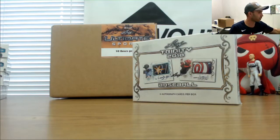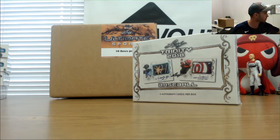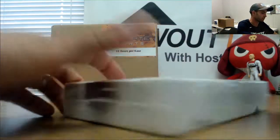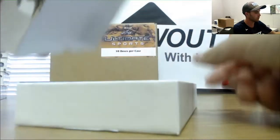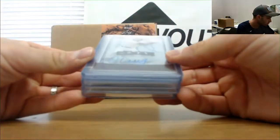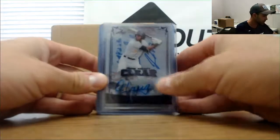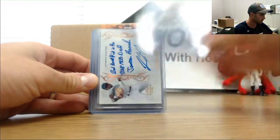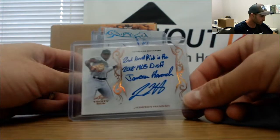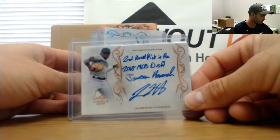And Trinity — all right, start off with a Grayson Janista. Clear Jameson Hannah inscription autograph, unnumbered.